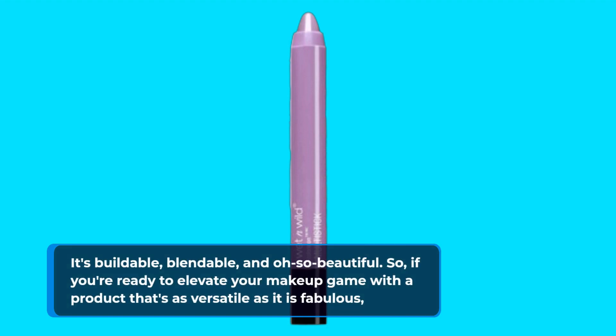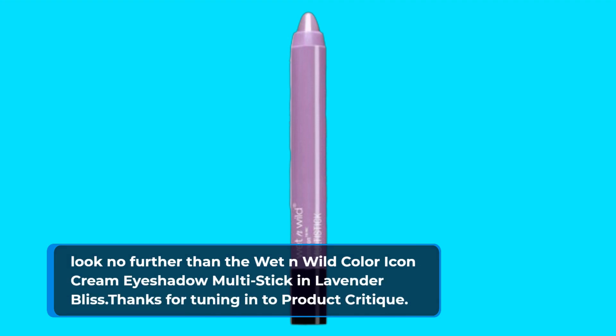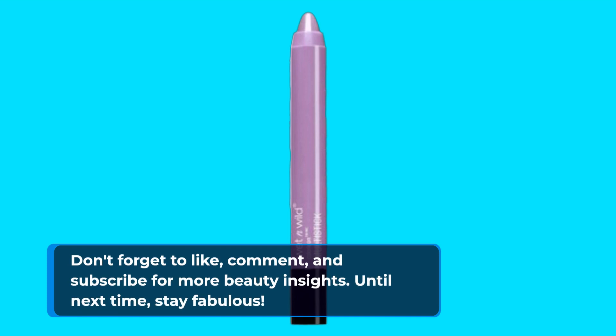So if you're ready to elevate your makeup game with a product that's as versatile as it is fabulous, look no further than the Wet n Wild Color Icon Cream Eyeshadow Multi-Stick in Lavender Bliss. Thanks for tuning in to Product Critique. Don't forget to like, comment, and subscribe for more beauty insights. Until next time, stay fabulous! See you then, bye!